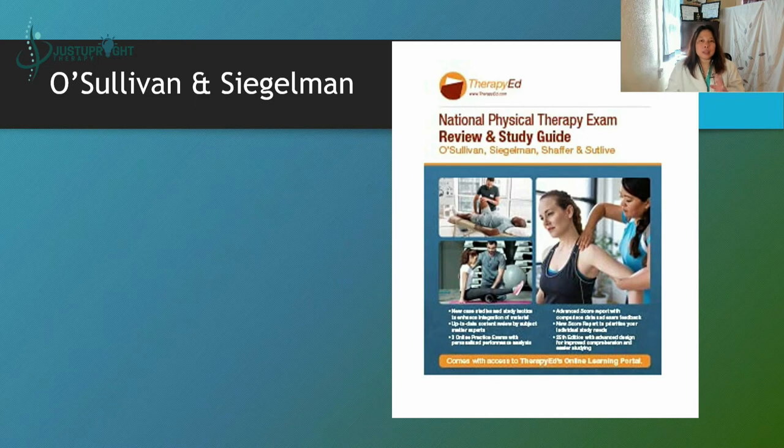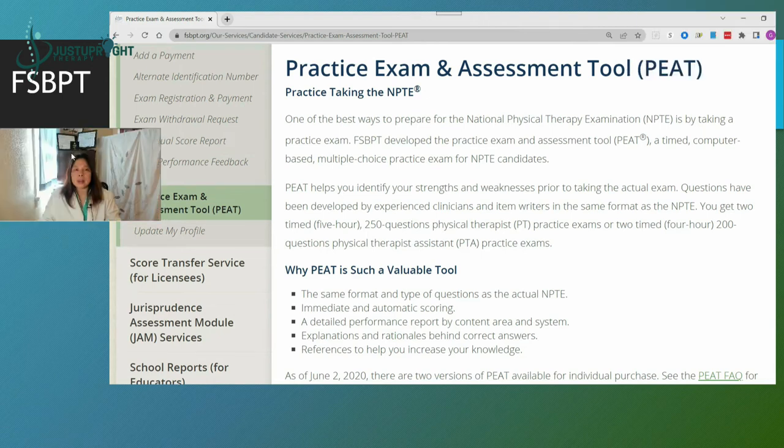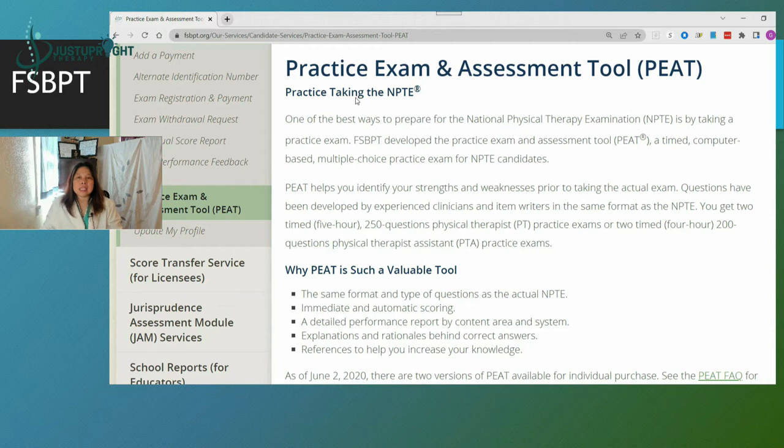Another very famous one is O'Sullivan — the National Physical Therapy Exam Review and Study Guide. This is their latest edition, available on Amazon.com as well. I also reviewed the PEAT — the Practice Exam and Assessment Tool — which is available at fsbpt.org. I'll put the link down below.